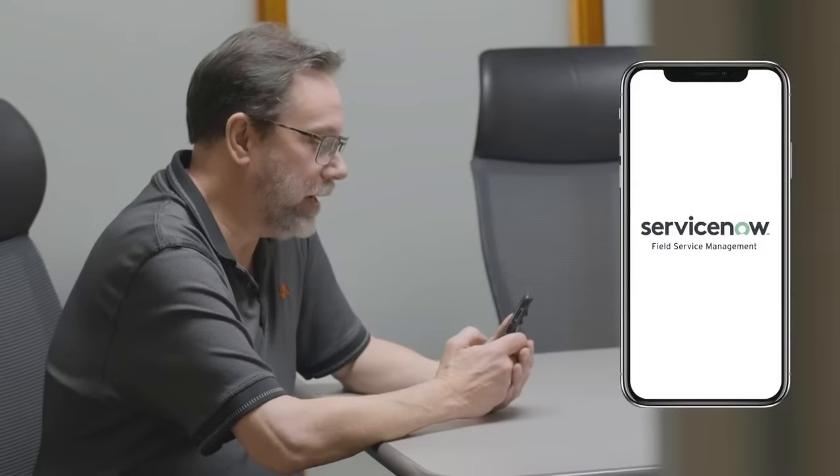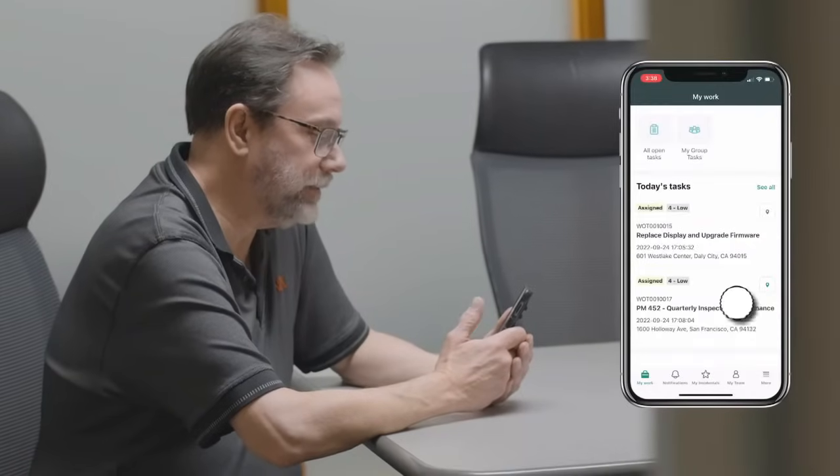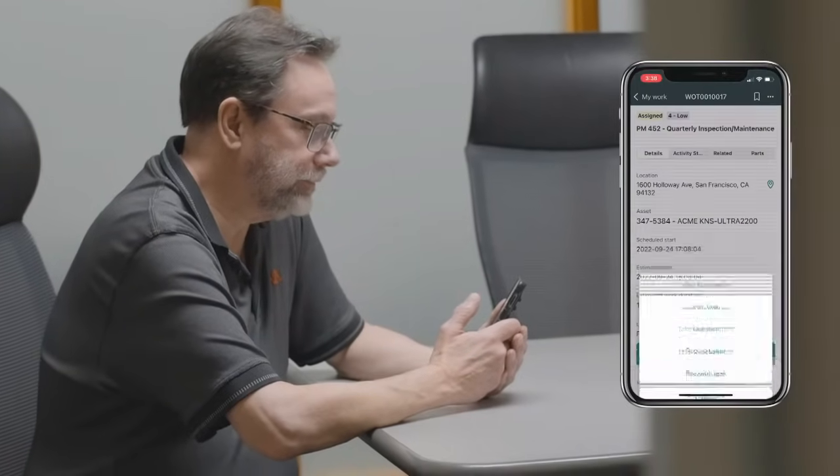We looked across the industry for like applications. We were really impressed with the roadmap that ServiceNow had, particularly for field service management. In combination with CSM, the customer service module, we felt that it would allow us to be more effective.